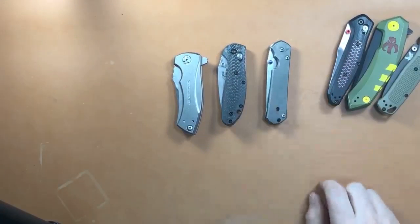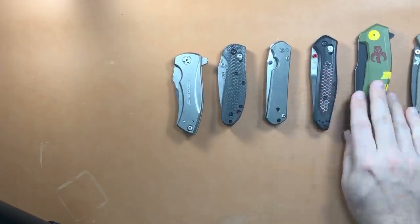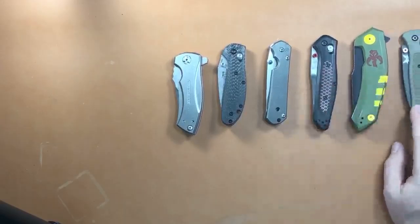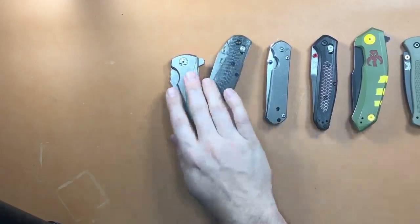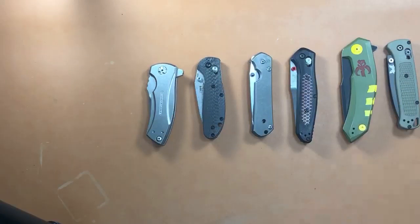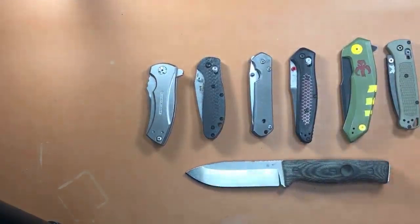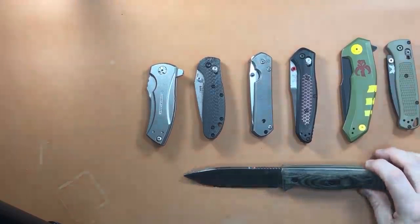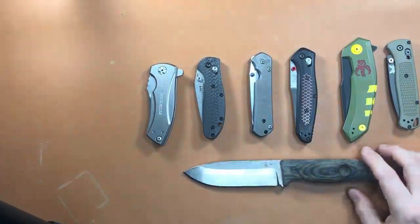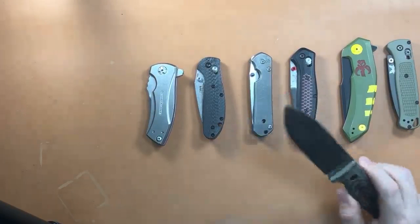The order goes: the ZT 0900 is the oldest, then the Ritter Grip, then the Sebenza, then the 940 and the customized ZT0095, then the Bug Out. I've had them all over a year, which is crazy. All other knives in my collection I've had less than a year. I also have a Survive! Knives GSO 4.1 fixed blade — the best fixed blade I've ever had, I'll never part with it. It's in 3V steel, I use it constantly outdoors.